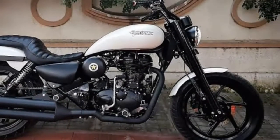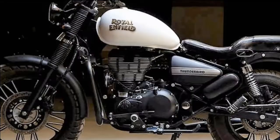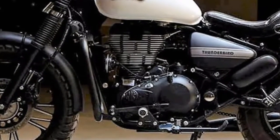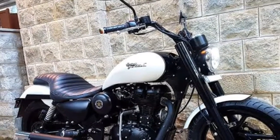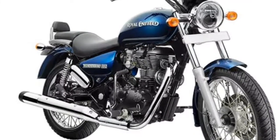Royal Enfield is launching the Thunderbird 500X and 350X — full details and review. Royal Enfield will be launching a new variant of the Thunderbird, dubbed the Thunderbird 500X and 350X.